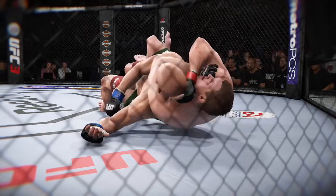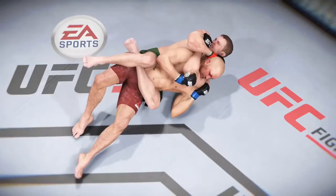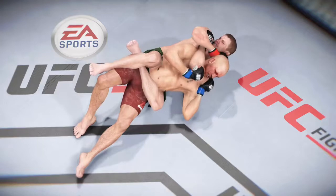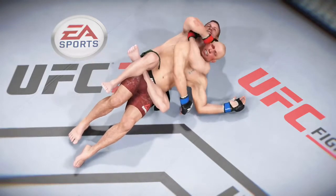Here's a great look at that rear naked choke again. As soon as he gets the arm underneath the chin, he is able to secure the hand on the bicep, put the other hand on the back of the head, perfectly cutting off that blood supply.